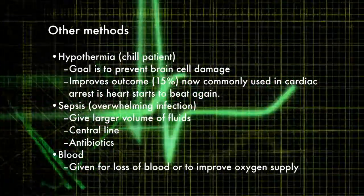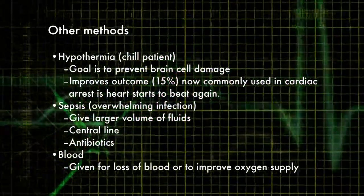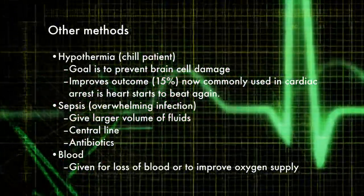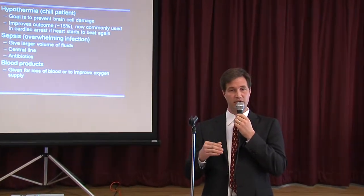Some of the newer things we're doing for patients is something called hypothermia — basically chilling someone down, not freezing them, just lowering their body temperature. We think this helps if you've already got good brain function and have a sudden heart attack; it has a slight chance of helping your recovery.